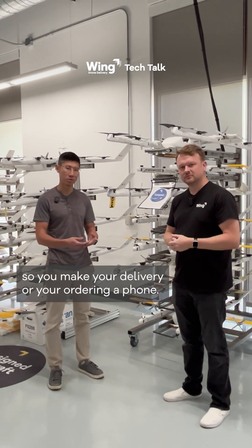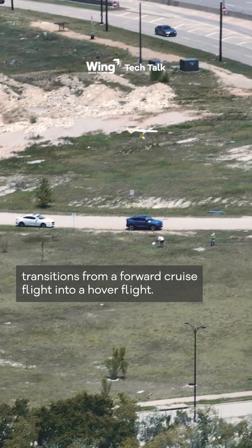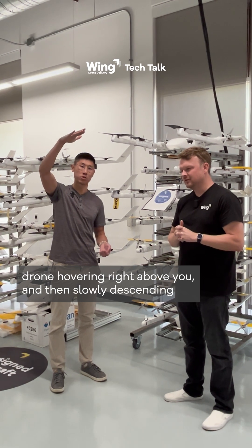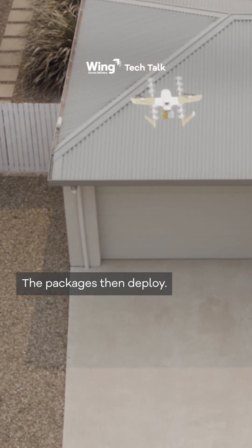So you make your delivery order on your phone. The first thing is the aircraft transitions from a forward cruise flight into a hover flight. So you look up and you'll see this drone hovering right above you and then slowly descending. At around seven meters the package is then deployed.